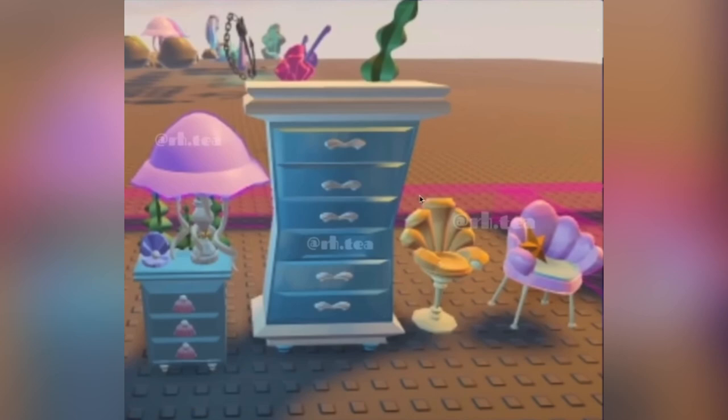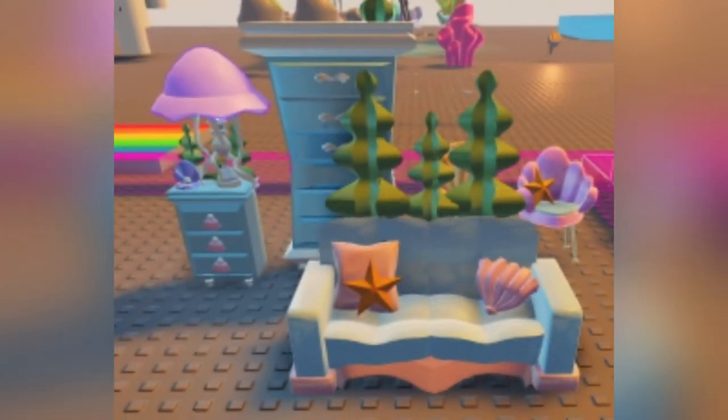Those chairs are absolutely adorable. I love them and I love the gold and the pink with a cute starfish pillow. I honestly just love mermaid stuff so this is such cute furniture. And then there is also a mermaid couch with a cool seashell pillow and a starfish and then the blue and pastel orange color which is adorable.